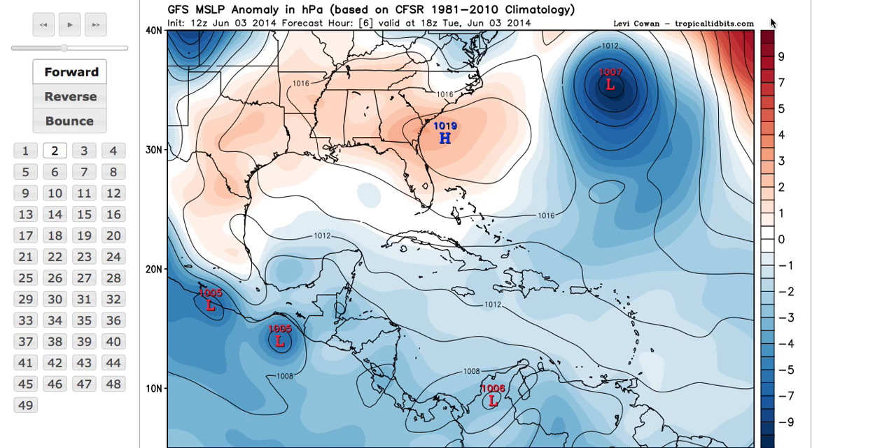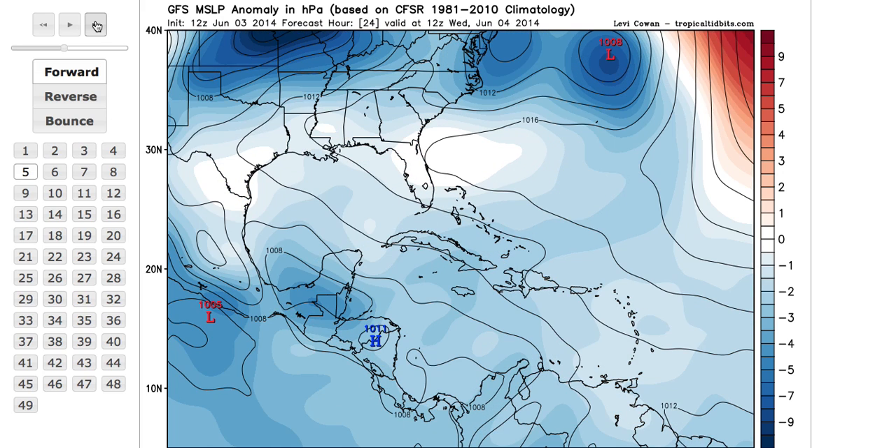One of the major questions is: if something does develop, where would it go? Right now it's way too early to tell with any certainty. This is the latest afternoon run of the GFS model, which has been the most accurate over the last couple of days and has been showing development of a tropical depression in just about every run. You can see Tropical Storm Boris eventually dissipating into just a broad area of low pressure over southeastern Mexico.